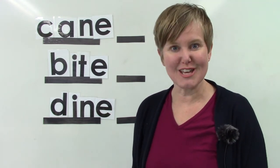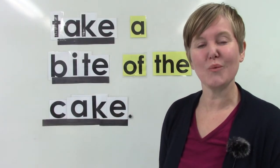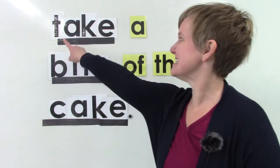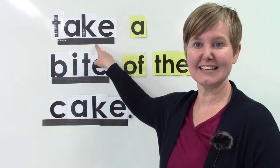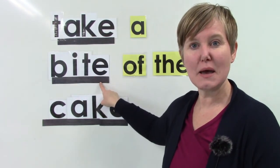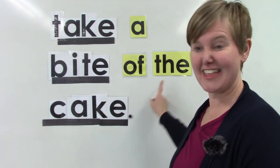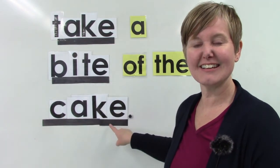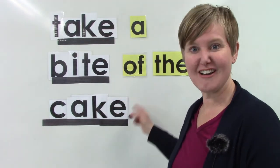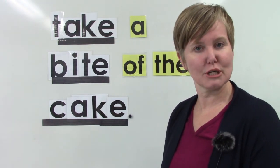Well, let's see if we can read a sentence. Alright class, before we go, we are going to take a look at this sentence. Read it with me. Take a bite. Take a bite of the cake. Cake. Well done. Take a bite of the cake. I would love to take a bite of a cake. Wouldn't you?